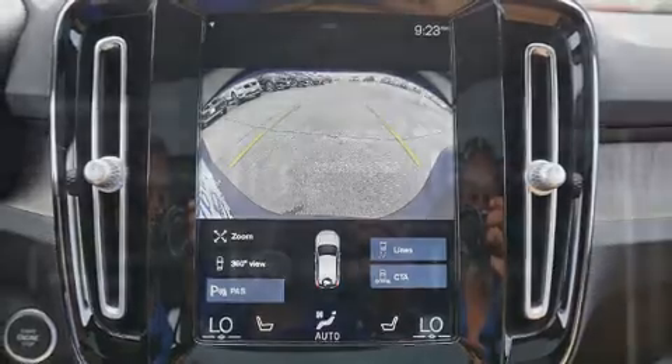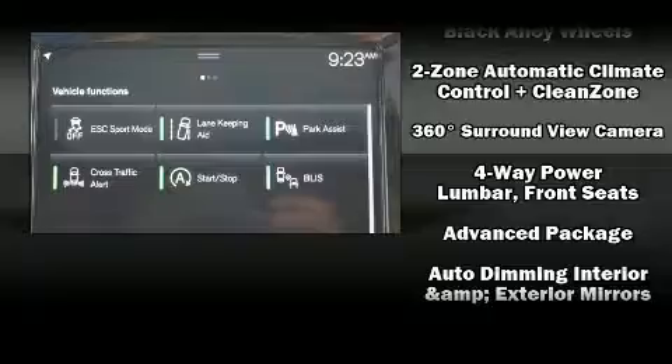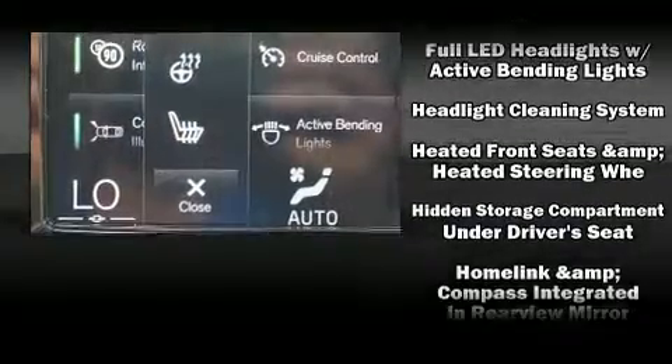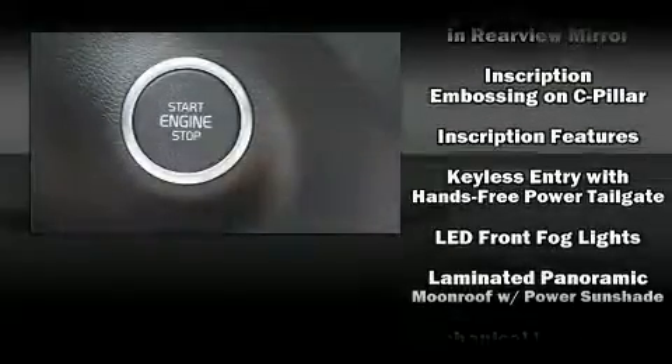Volvo prioritized handling and performance with features such as variably intermittent wipers, power front seats, a built-in garage door transmitter, an automatic dimming rearview mirror, automatic dimming door mirrors, and the power moonroof opens up the cabin to the natural environment.